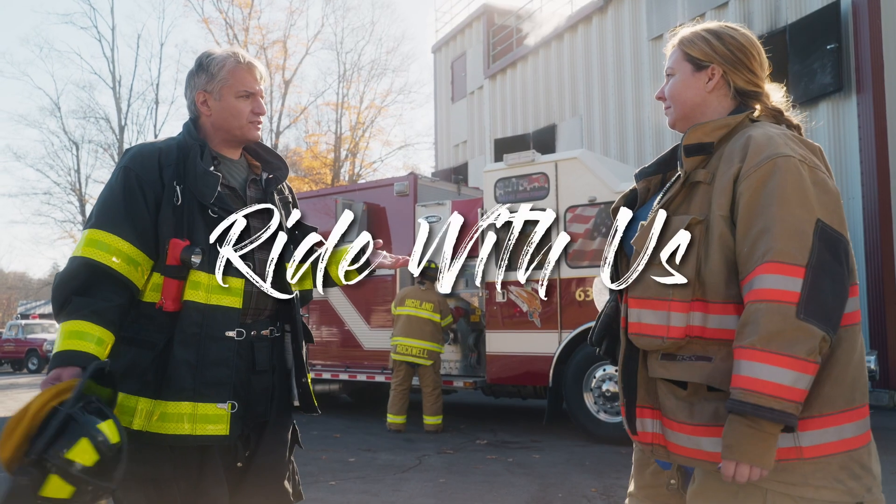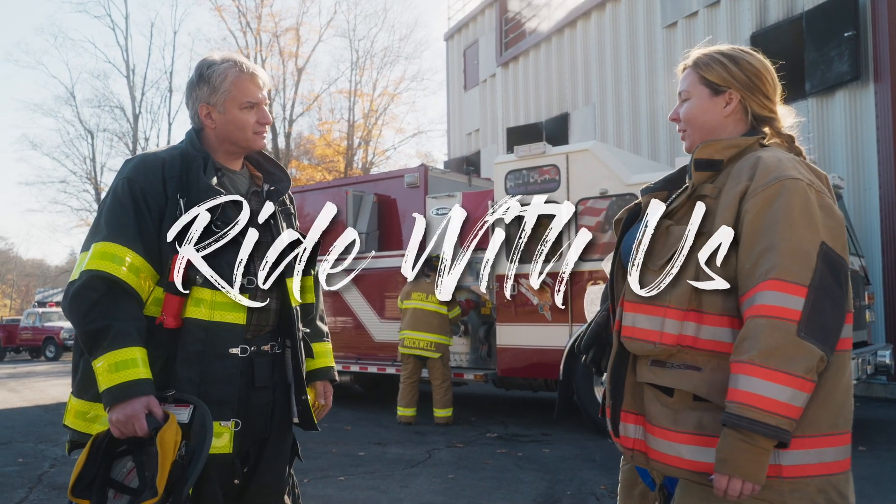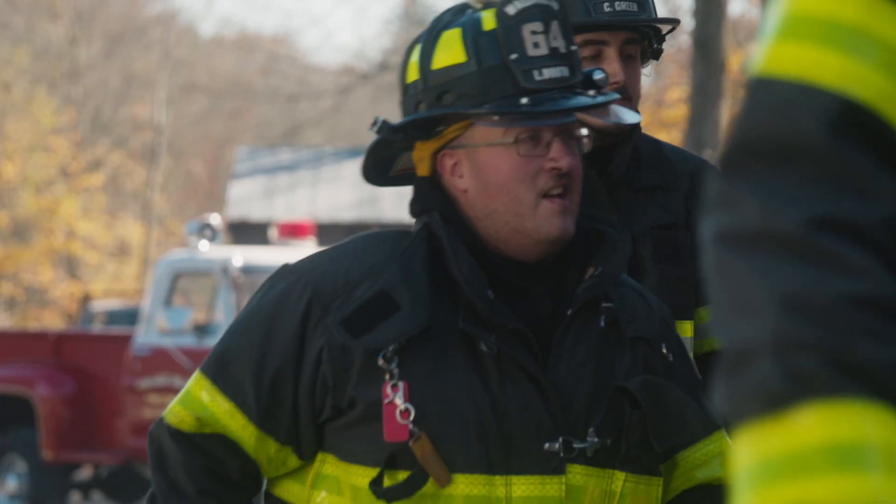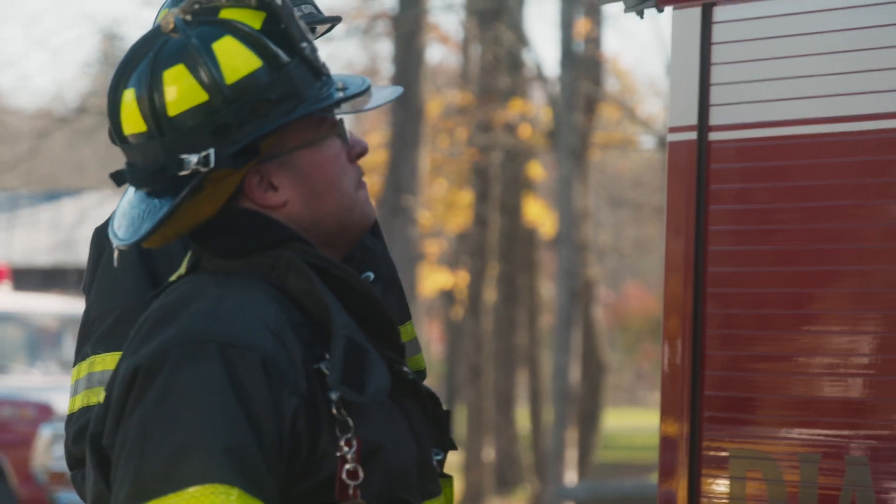So this is a tanker. It looks just like a fire engine, but it is a tanker. It holds more water than a fire engine. The tanker carries around 3,000 gallons, and a fire engine carries somewhere between 500 and 750.